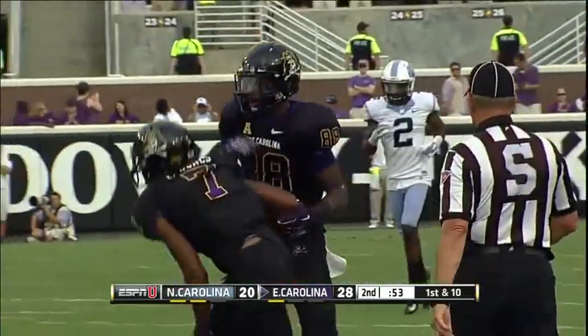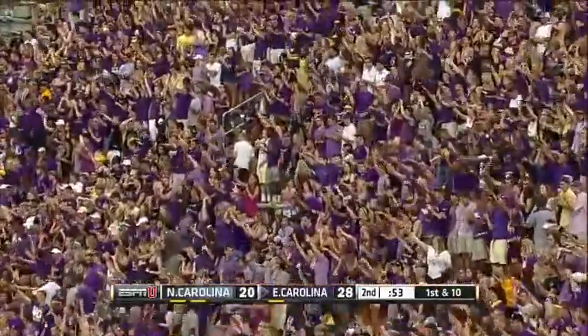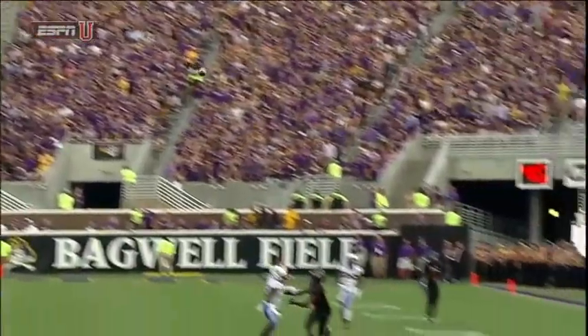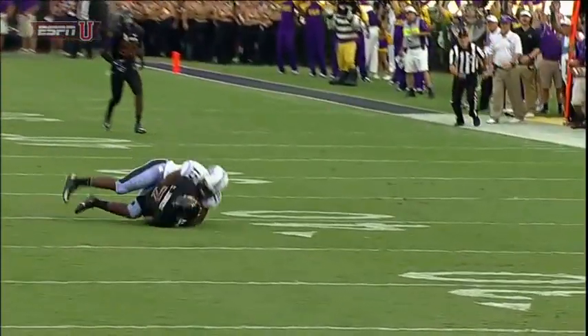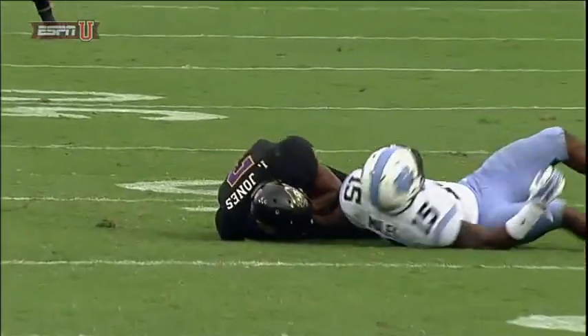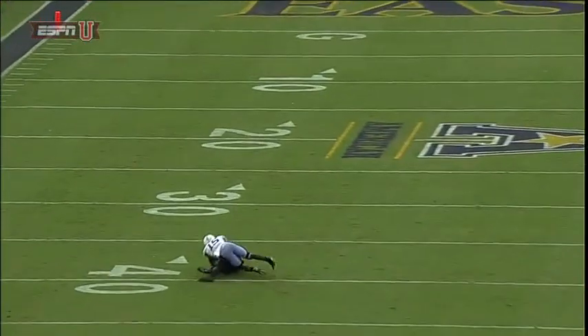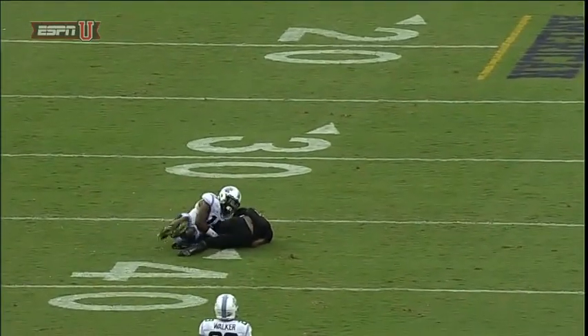Jones pulls it in. Donnie Miles was there step for step, but Jones made a great athletic play for a gain of 39. Can you fight your defender off and go up at the high point and catch the football? Concentration — the body's turning. Excellent job — get it into the body after you catch it. That's a big-time catch.